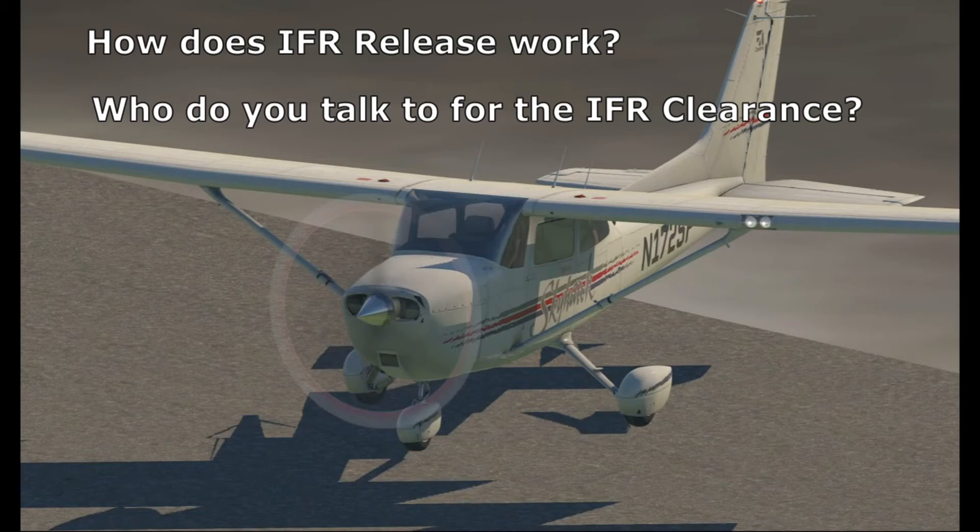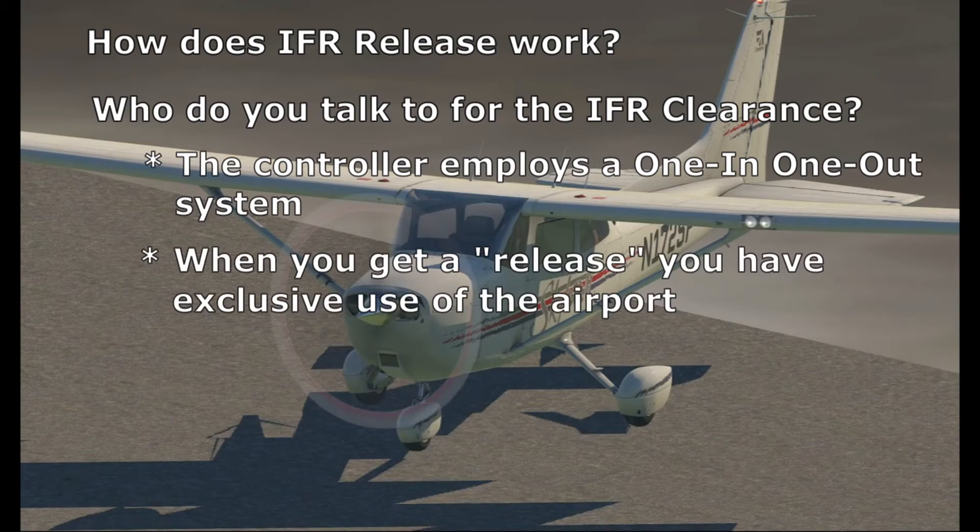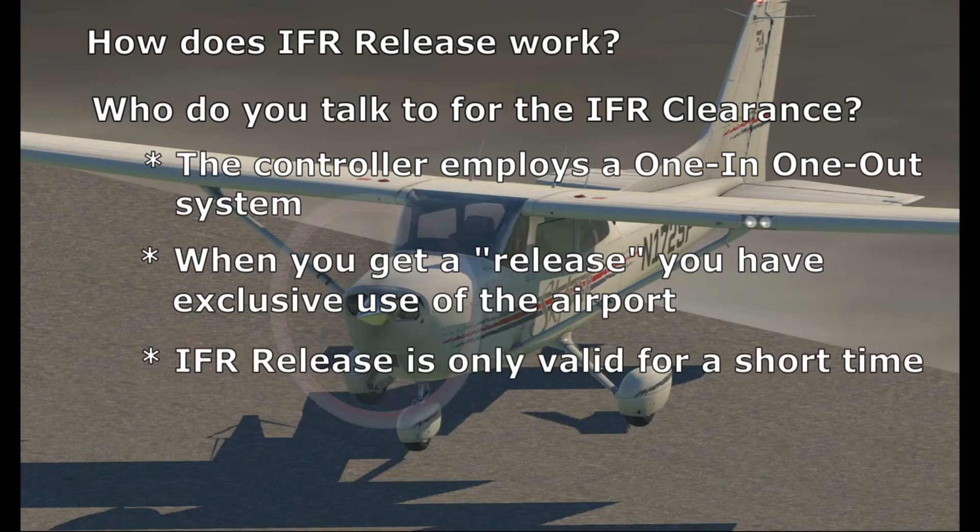Once the clearance is given, you will be released for departure. The controller is essentially closing down the airspace to any other IFR traffic, ensuring that you will be the only IFR aircraft arriving or departing the field. The controller can't close down the airspace indefinitely, so the IFR release will be valid for only a certain period of time. You'll most likely hear a phrase along the lines of 'released for departure,' and the clearance will be void if you don't get off by that time. One final note: VFR traffic is not affected by this at all, and they continue to function as normal.